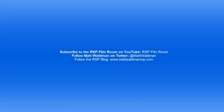Thanks again for watching. I'm Matt Waldman with the Rookie Scouting Portfolio. You can find more of my work at www.MattWaldmanRSP.com, or subscribe to my YouTube channel, the RSP Film Room. We'll see you next time.